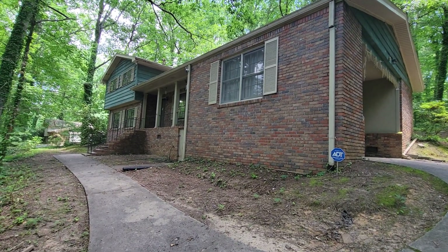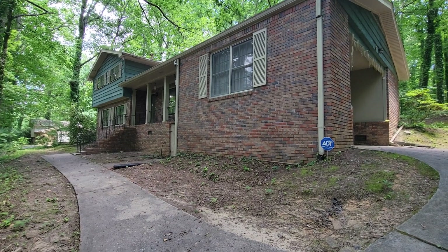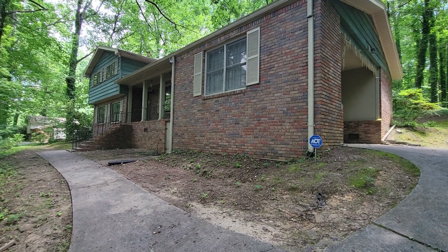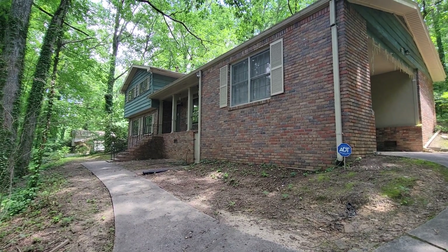Hi, this is Lev Mills, Associate Broker with Keller Williams Realty and Property Manager for Mills Lee Homes. Just want to give you a brief tour of my latest listing at 2600 Lantern Lane in Atlanta or College Park.